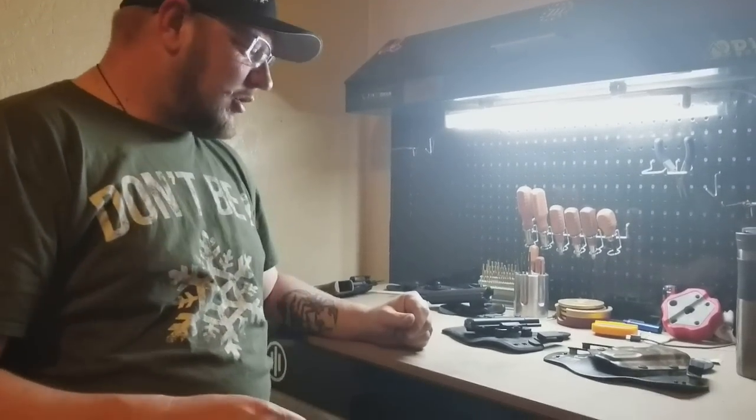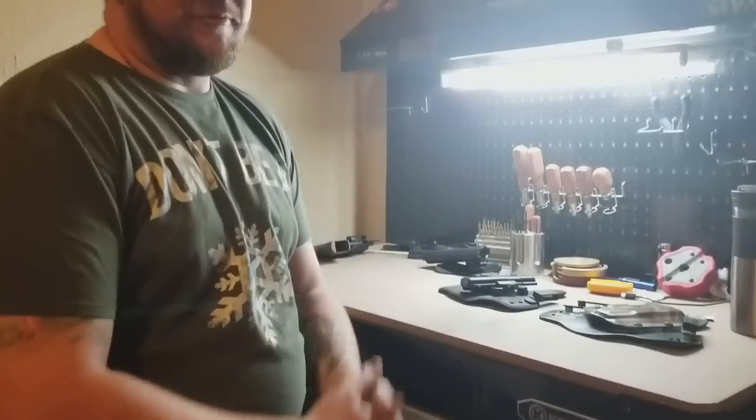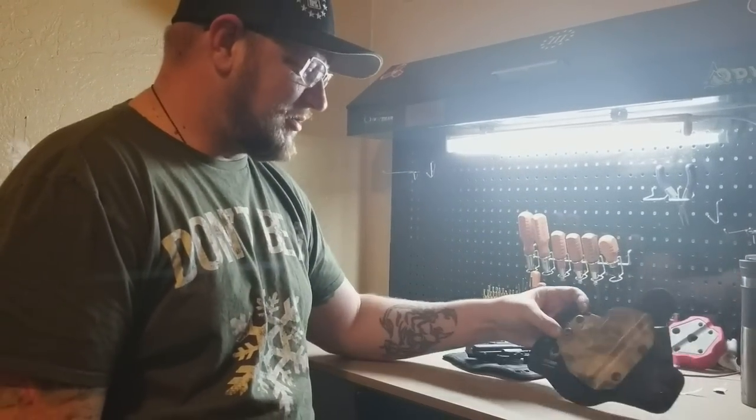Welcome back to North Fork Army. Today is a new holster review, and I want to talk about a couple of these ones that we've done.